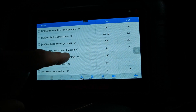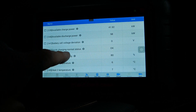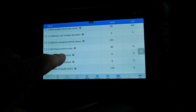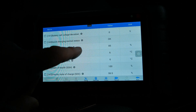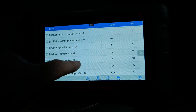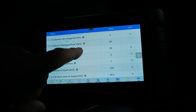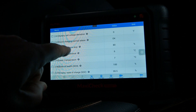Battery cell voltage deviation: zero volts. Quick charging: normal status, okay. There's an airbag hardwire duty reading flashing between 75 and 80 percent — I'm not sure why that would be in the battery pack or what it means. If you do know, let me know in the comments — I'd be quite interested to find out.